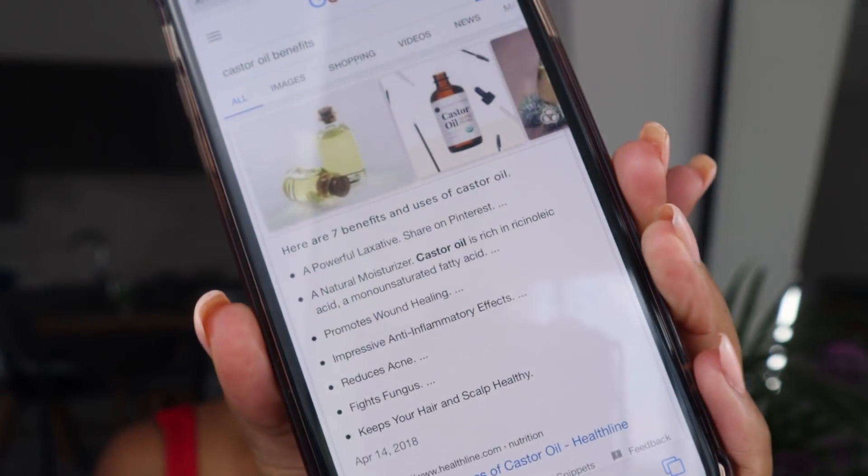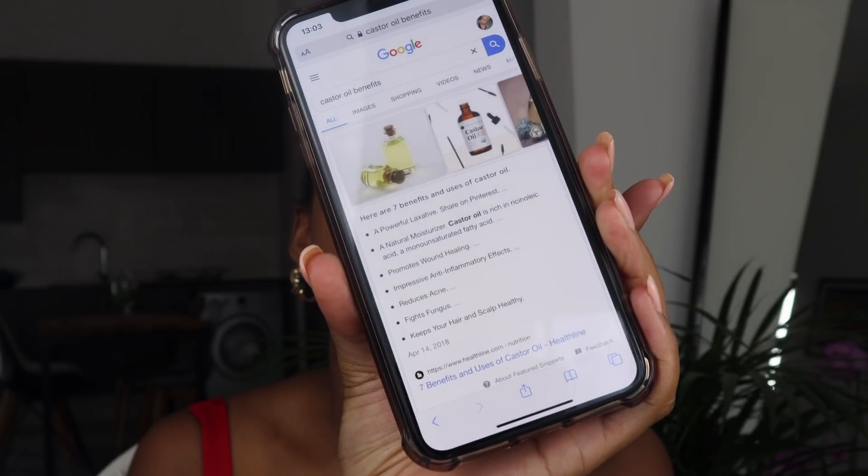Let me show you what I do when exploring a new product. For castor oil, I go to Google and search 'castor oil benefits for natural 4C hair.' The results show: number one, promotes hair growth; number two, protects hair from damage; number three, prevents hair loss; number four, treats dandruff and dry scalp; number five, conditions hair; and number six, improves the appearance of hair.